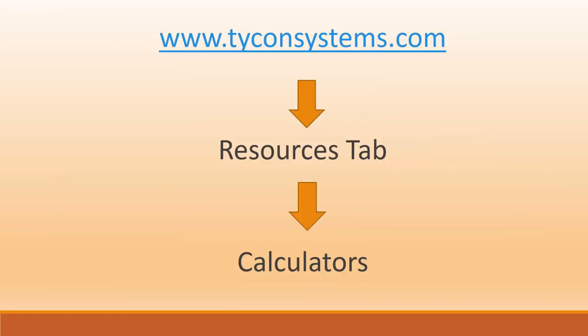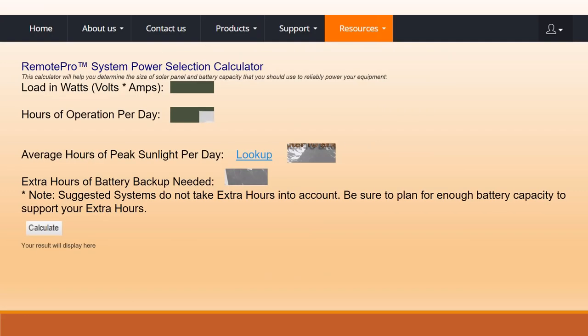It's very simple to find our calculator page. You can go to our website at tyconsystems.com, click on the Resources tab and then Calculators. You'll see a calculator where you input all the information you've come up with.